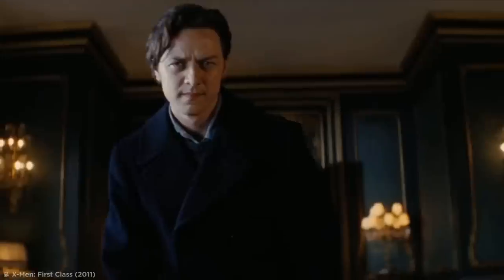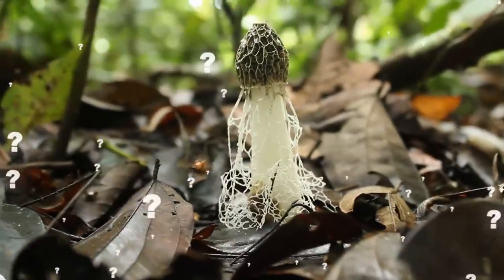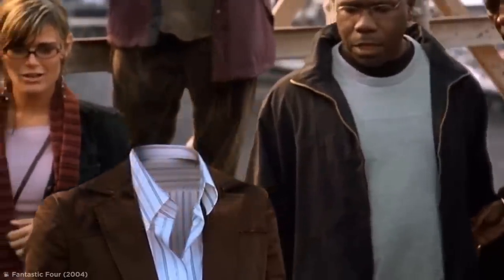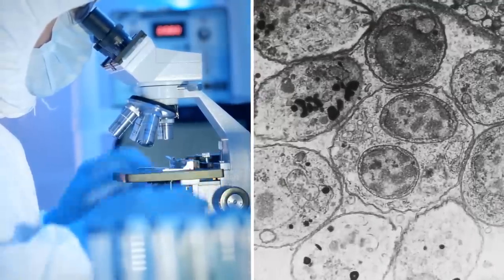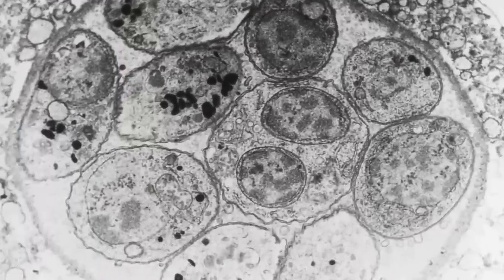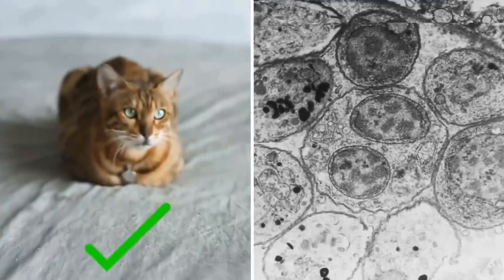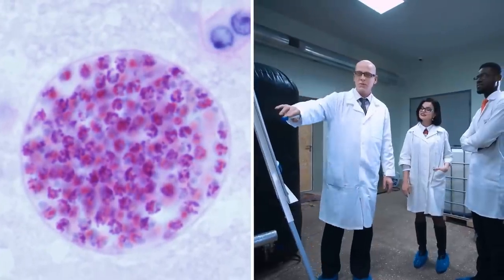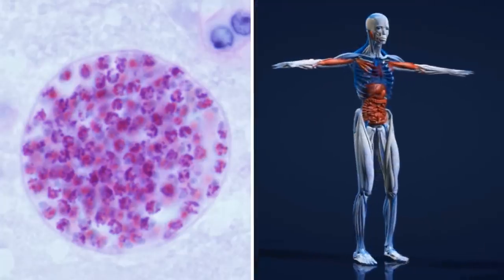Toxoplasma gondii. Mind control seems like a superpower worthy only of the X-Men comics, but it actually exists in nature. The perpetrator is probably not what you'd expect — you'd need a scientific microscope to get a good look at it. Toxoplasma gondii is a microscopic parasite with some truly terrifying traits, especially if you happen to be a cat. This single-celled organism has managed to baffle and surprise researchers over the years for the destructive effects it can have on a whole host of animals, including us humans.